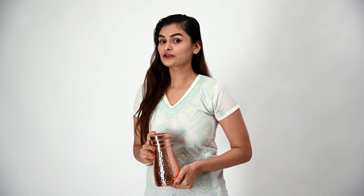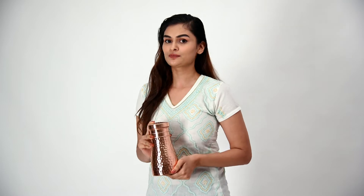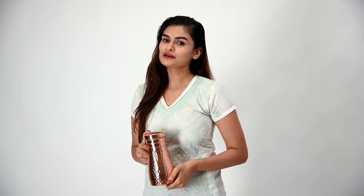Hi, my name is Haritha and I am going to be talking about this Indian Artvilla pure copper water bottle. Let me tell you more about it.